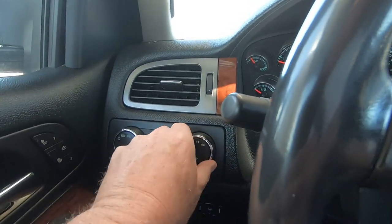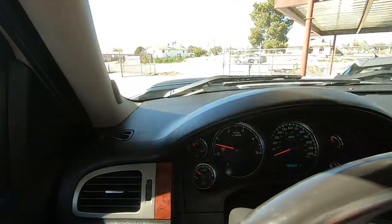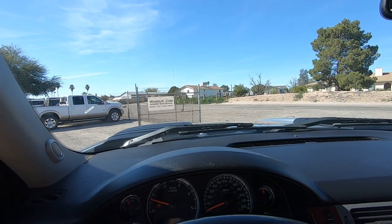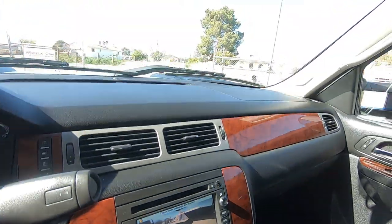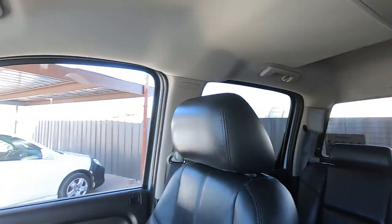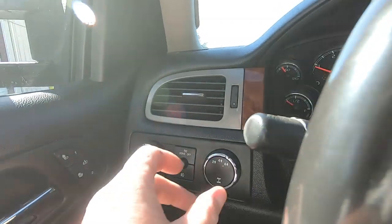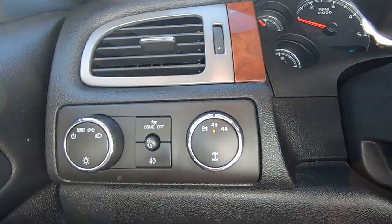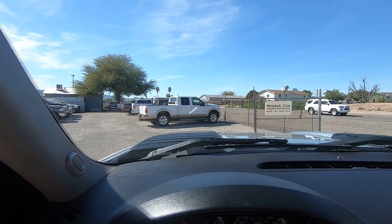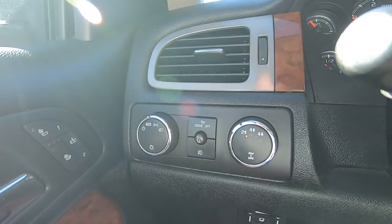Going to neutral, then four low — we got the solid dot, definitely four low. That would be granny gear. And reverse — it's got a backup camera right there. Let's test the parking sensors. Yep, parking sensors work. Now let's put it in neutral — four high. Here's four high. Drive. In reverse — there's your backup camera. Neutral. Two-wheel drive.